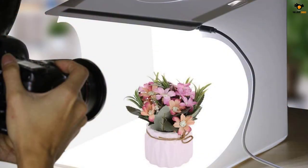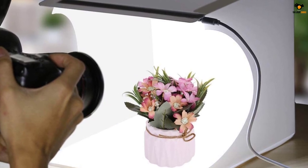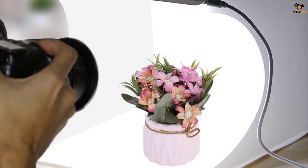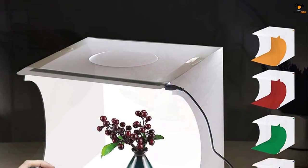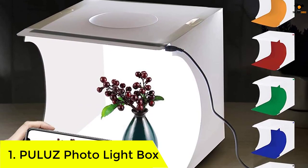For power, it uses a USB interface, which makes it highly versatile and easy to use. The customized integrated light bar design with 2 by 20 high-quality SMD LED beads provides enough brightness for shooting.